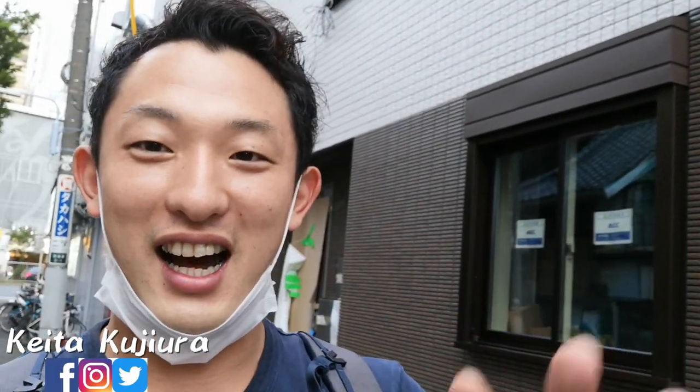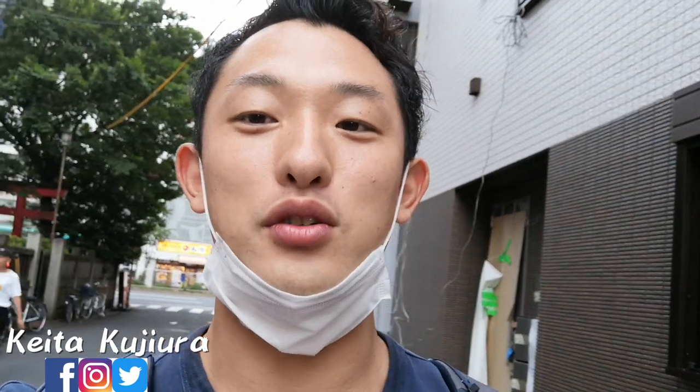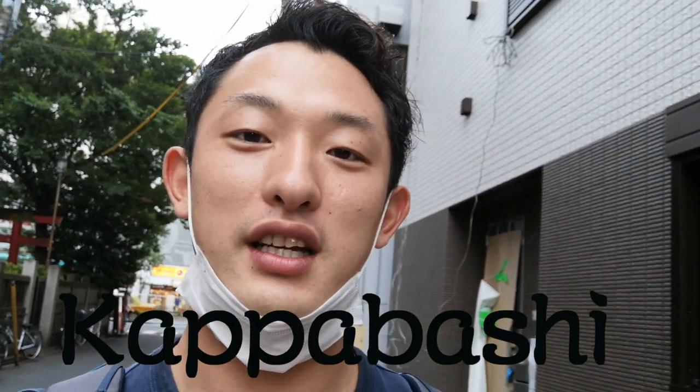How's it going everyone? I'm Keita. Today I'm here in Asakusa and I'm going to Kapabashi Street, which is famous for kitchen stuff.